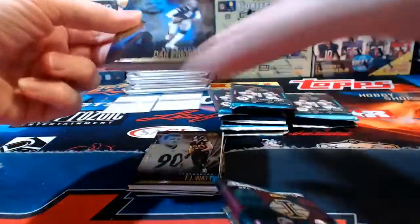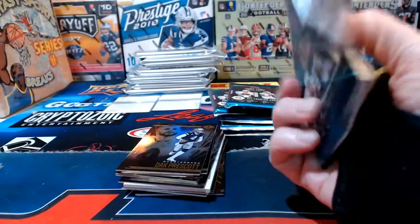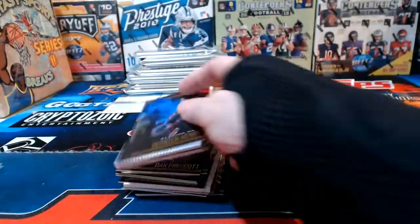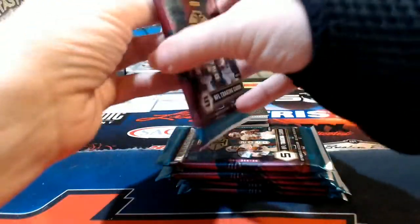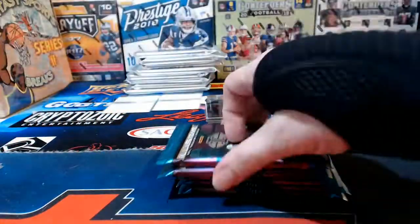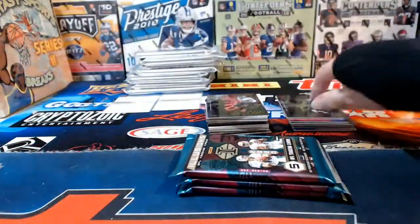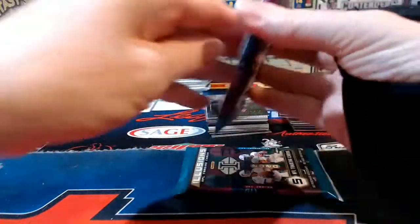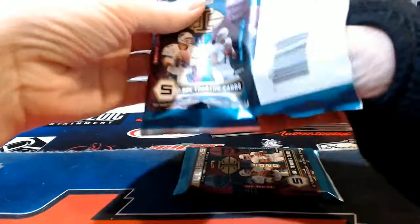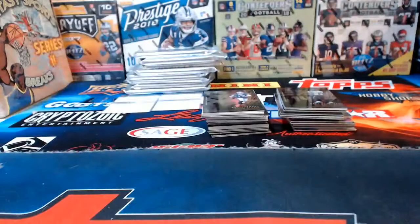Bills schedule remaining: Cardinals, bye week, Jets, Patriots, Dolphins, Steelers, Broncos, Chargers, and one more. Bills Cards thinks they'll win out with that schedule. The Dolphins could be trouble, the Chargers could be trouble — I doubt they'll have trouble with the Patriots or Jets. Broncos have been weird and up and down. I'm obviously not going to agree with the Steelers part.